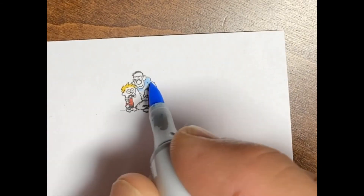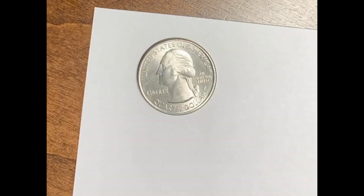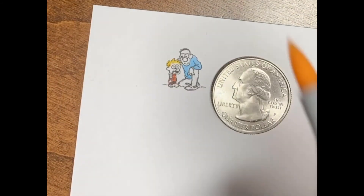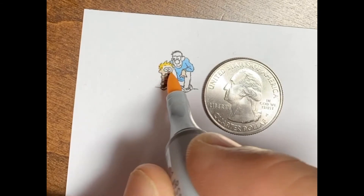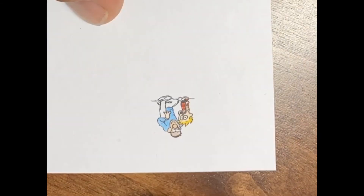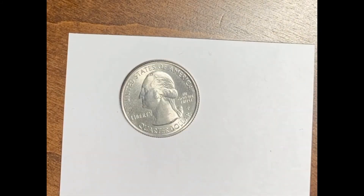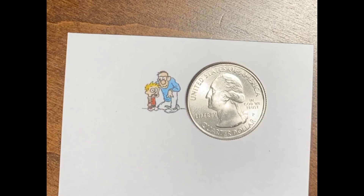I'm using the Copic sketch markers, the fine point end of them, and I'm getting as close as I can to the little black lines. I rotate the paper sometimes so I can work right up to the line with the fine point. There you can see the quarter covers the whole picture up. And there I'm adding the skin color, trying to not color in the eyes or the glasses on the father. There again for reference — the quarter covers it up.